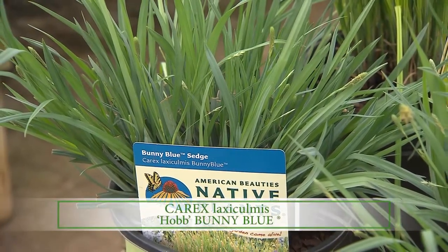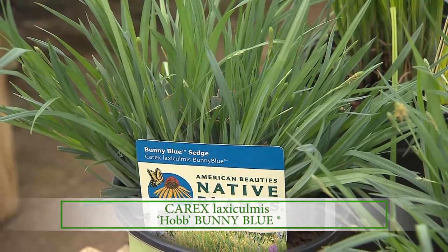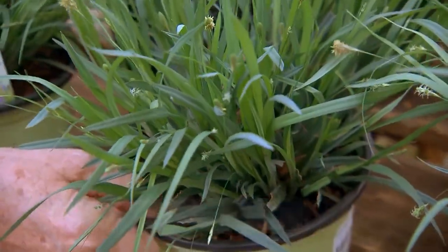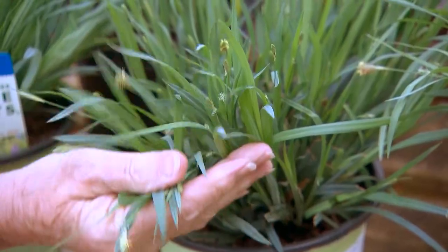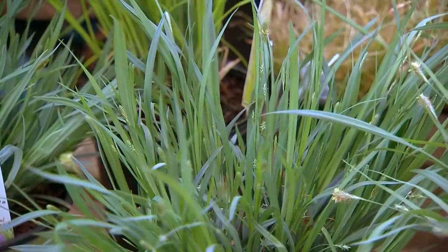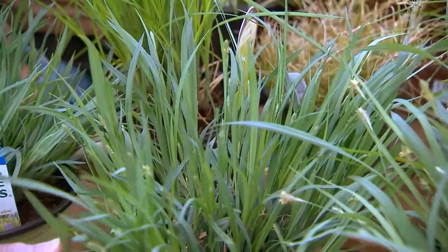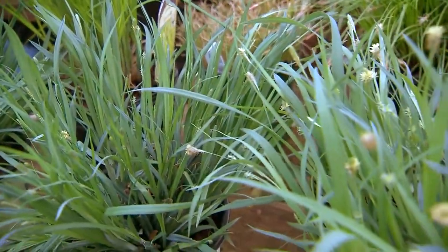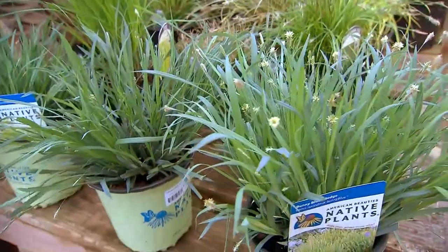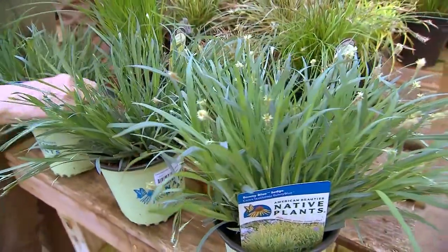This is Carex 'Bunny Blue,' and hob is the botanical name given to it. It keeps that blue color pretty much throughout the season — it's evergreen. And that one will reseed, so if you're looking for an alternative for shade turf, I think it makes an exceptionally great option. How does this reproduce — does it reproduce from seeds or does it run?